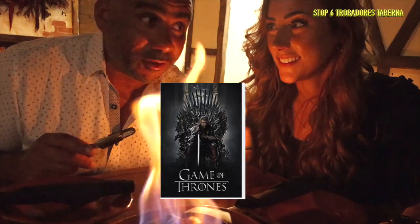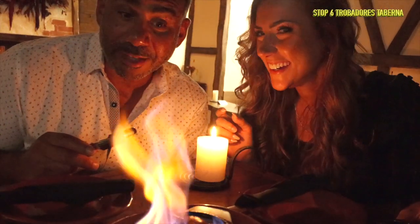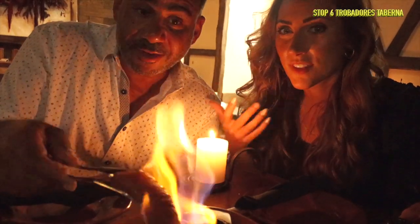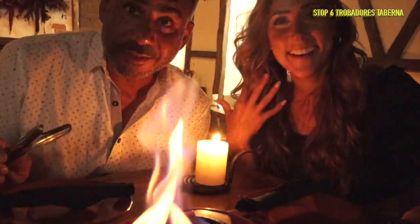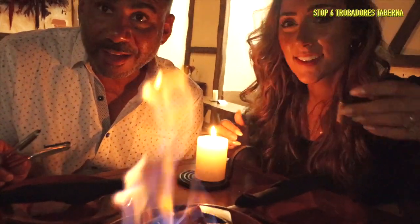We're here at Troubadours having flame-grilled chorizo sausage cooked right at our table. This place is a medieval-style restaurant that looks like something straight out of Game of Thrones — I'm looking for the Lannisters and Baratheons to come walking by any minute! We're cooking this amazing sausage over the fire, trying not to get our eyebrows singed — always an adventure.